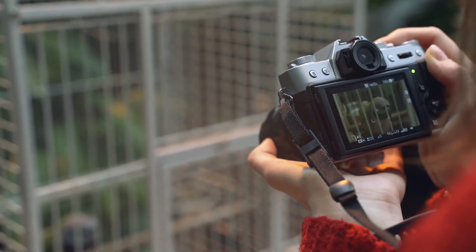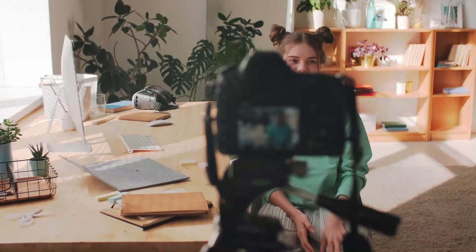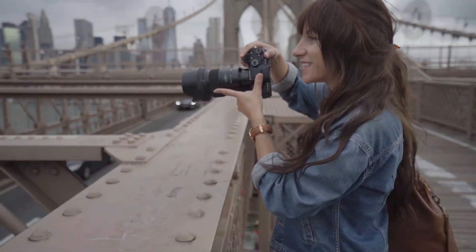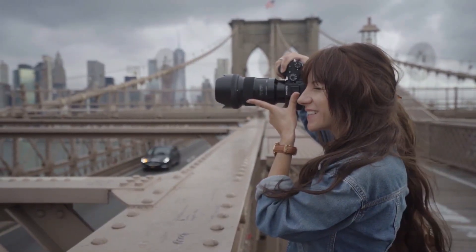In addition to its imaging capabilities, the 5D Mark IV is built to withstand tough shooting conditions, with a durable magnesium alloy body that is both dust and water-resistant. Overall, the Canon 5D Mark IV is a powerful and versatile camera that is well-suited for professional photographers and videographers.